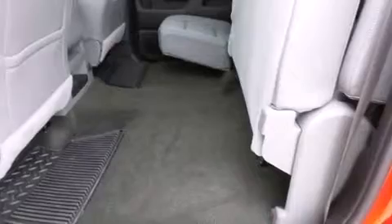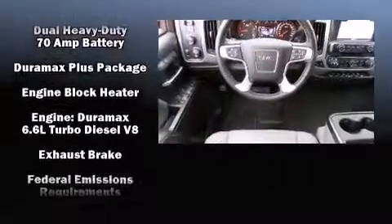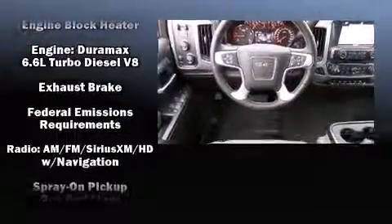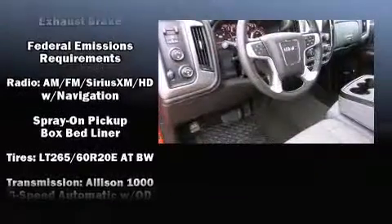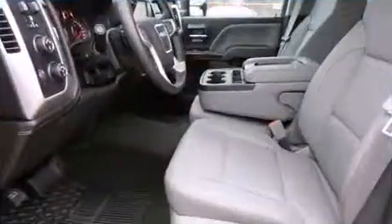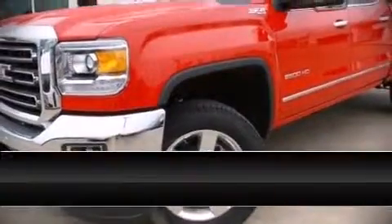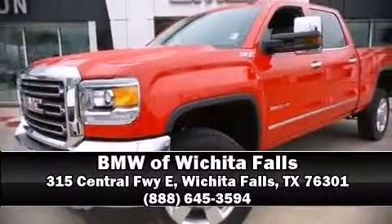Passengers are protected by various safety and security features, including dual front impact airbags, OnStar, and four-wheel disc brakes with ABS. Electronic stability control ensures solid grip on the road surface no matter how challenging the driving conditions. Our sales reps are knowledgeable and professional — we are here to help you.